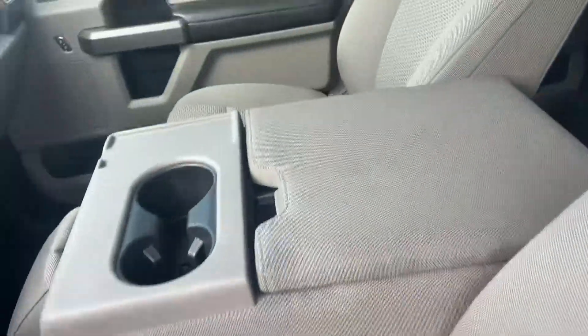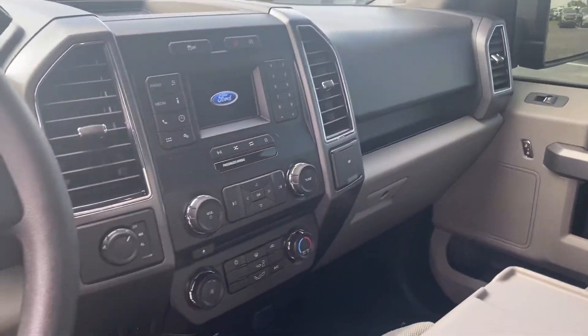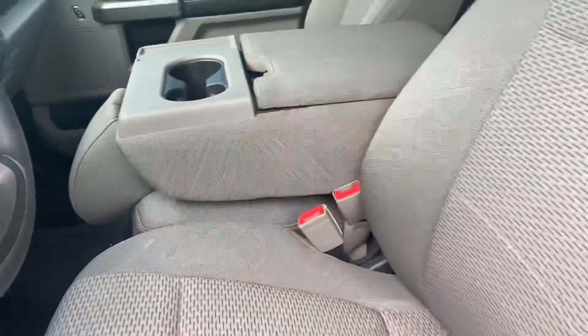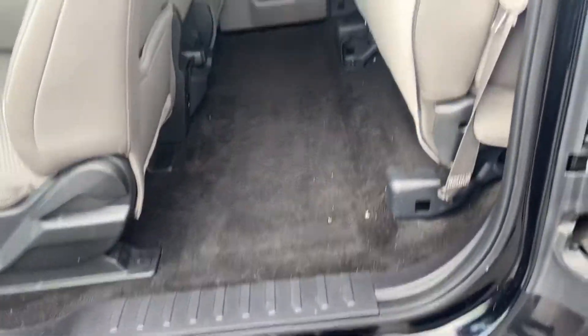Seats three up front. Nice four and a half inch screen that also serves as your backup monitor. Of course, the extended cab does extend out, flat in the middle.